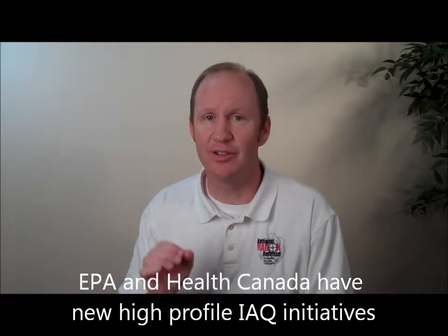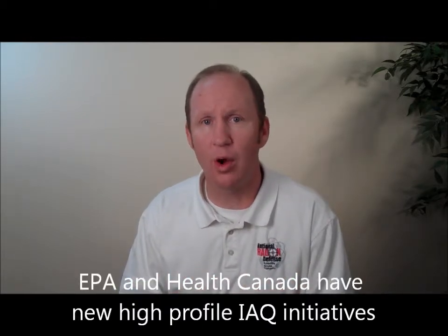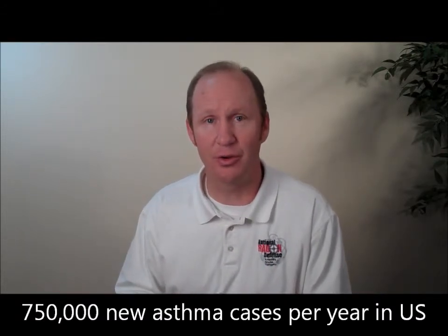The EPA, the Environmental Protection Agency, is attuned to this and it's a key initiative to try to improve the overall indoor air quality within the country. Asthma is growing at an alarming rate in the United States — there's a 600% increase in the number of asthma cases over the last 30 years, that's 750,000 new cases per year. Allergies are also growing in our country, and a lot of that can be caused and attributed to our indoor air quality, whether at home or at work.